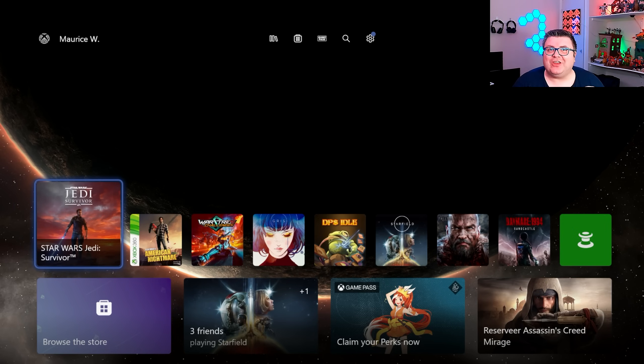Hey guys and girls, and thank you for watching another episode of the Xbox Tester. My name is Maurice. Today we're getting back to Star Wars Jedi Survivor on Xbox Series S.